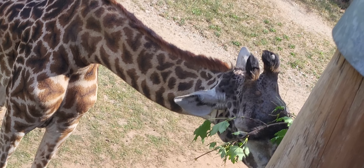A giraffe's horns are called ossicones. Females and babies have fur on the tops of their ossicones, while males have ossicones that are bare, and they are used in their ritualistic fights known as necking.